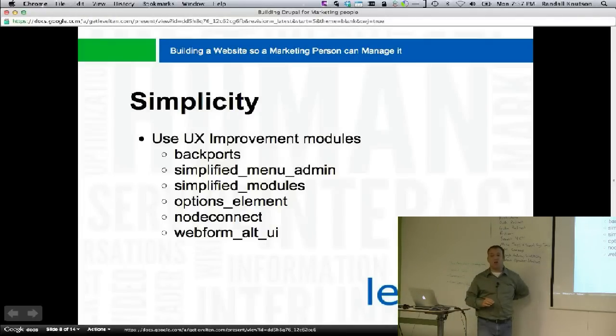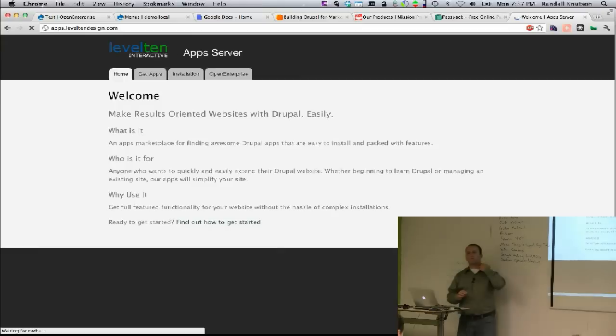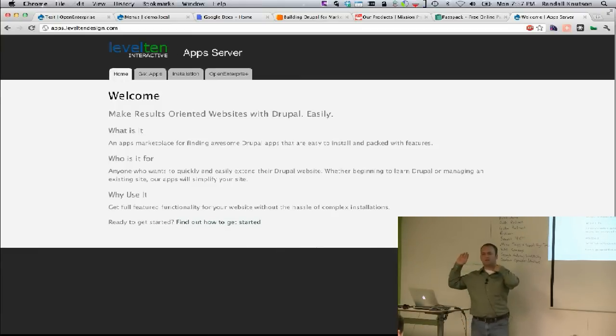Node connect is a phenomenal module — it makes node references usable. When you're creating content and you don't have the node to reference yet, it's really hard to connect them up. You have to create the reference node first, then go back and create the node you want to reference to it. Not so with node connect.